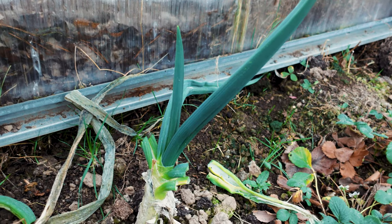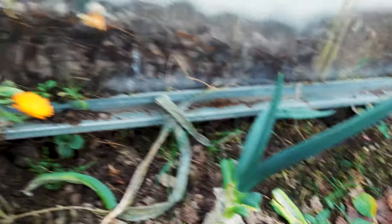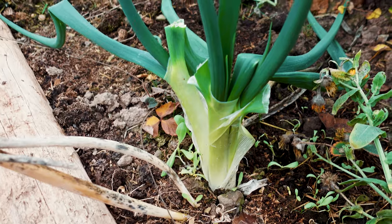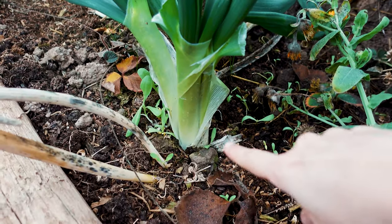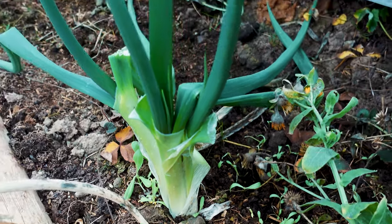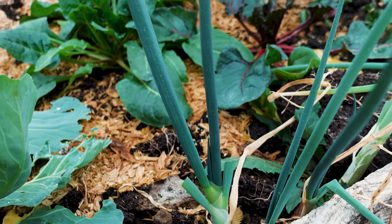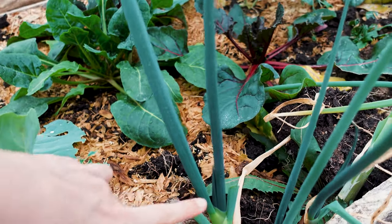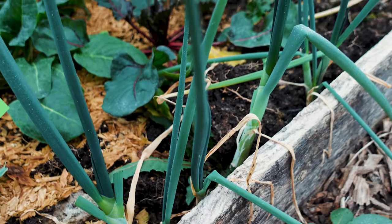The next cut and come again vegetable I'm going to recommend are green onions. These are amazing — we literally just cut the sides and it keeps on growing. You can also start these by putting the pieces you buy from the grocery store right into the ground and they will grow amazingly. They start off small and then just keep on growing. I keep the middle stalk and cut the side ones as they continue to grow.